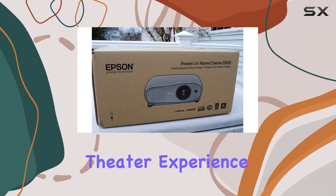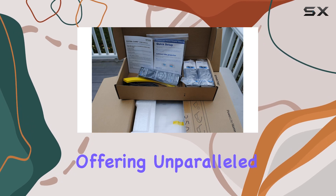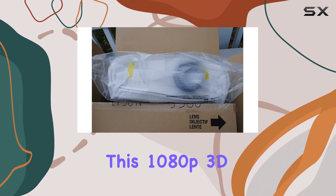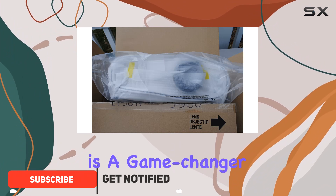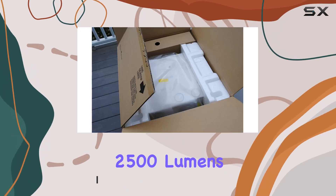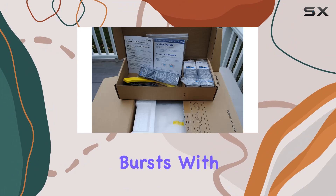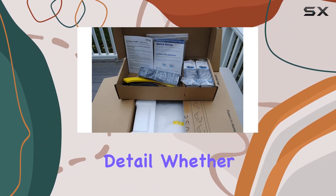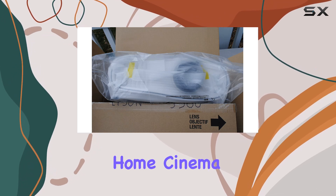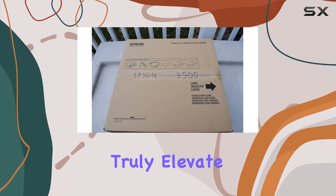Welcome to the ultimate home theater experience with the Epson Home Cinema 3500 projector, offering unparalleled clarity and immersive visuals. This 1080p 3D 3LCD projector is a game changer for your entertainment setup. With a white brightness of 2500 lumens and matching color brightness, every scene bursts with vivid colors and stunning detail, whether you're watching movies, gaming, or streaming your favorite shows.